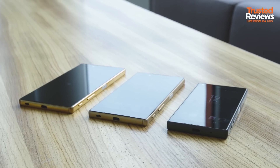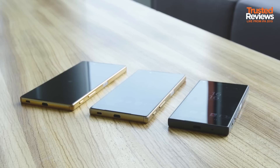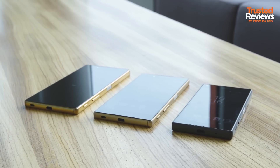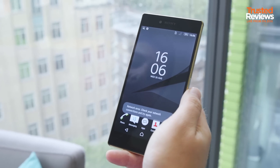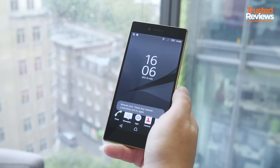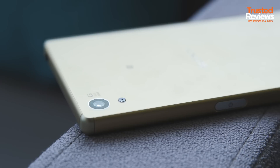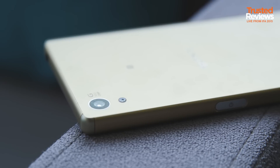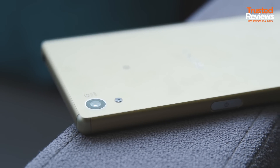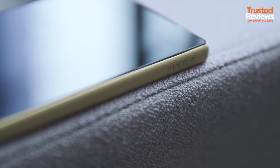All three phones use the Snapdragon 810 processor, but the Compact has two gigabytes of RAM, whereas the other two phones have three gigabytes. Sony claims you'll still get two days of battery life, regardless of the fact that there's a 4K display on this phone. The two-day battery life runs across the whole range: the Premium comes with a 3430mAh battery, the Z5 with a 2900, and the Compact with a 2700.